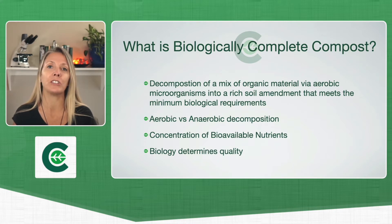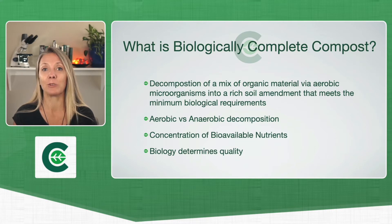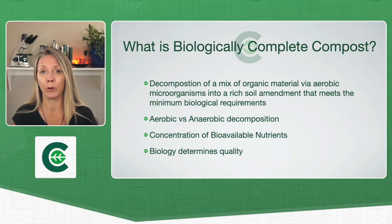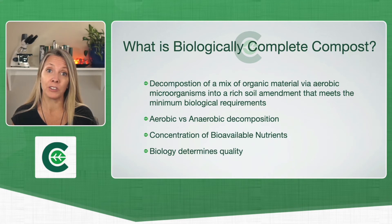They sequester those nutrients right up into their bodies, and then the next set of organisms above them eat those organisms and release it into the pile. This is what we call bioavailable nutrients. When this happens in an aerobic fashion and we get all of the members of the soil food web in the compost and they meet certain biological minimums — a certain amount of each of those organisms in the compost — then that's what we call biologically complete compost.